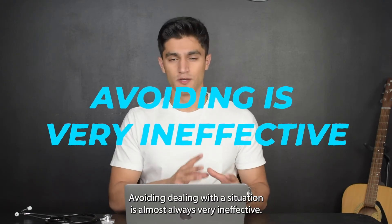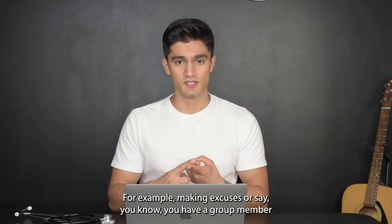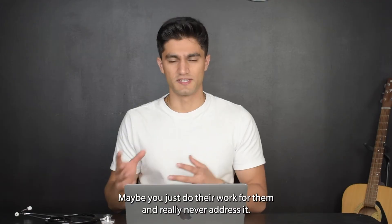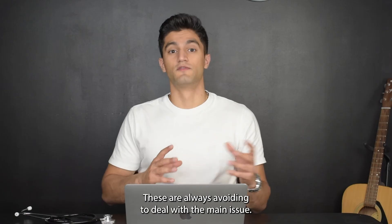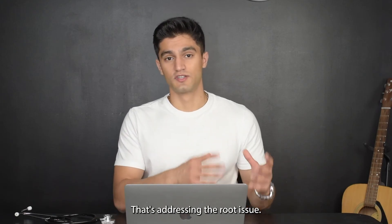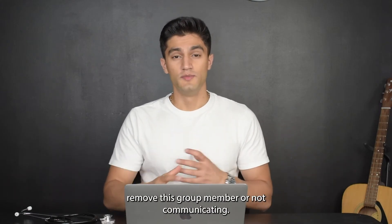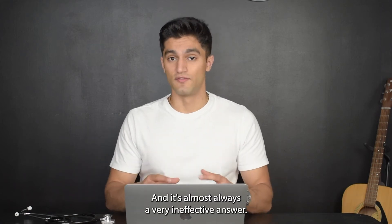Tip number four: avoiding dealing with a situation is almost always very ineffective. This can be disguised in different ways — making excuses, doing a group member's work for them without ever addressing why they're not contributing, or asking a professor to move that group member to another group. These are all ways of avoiding the main issue. Talking with them, having certain discussions, seeing if you can help — that's addressing the root issue. Going to the professor or not communicating are ways of avoiding the main issue, and it's almost always a very ineffective answer.